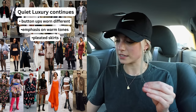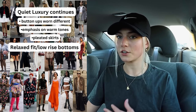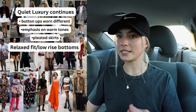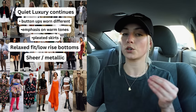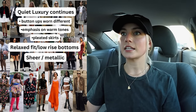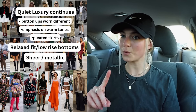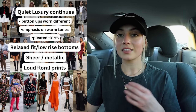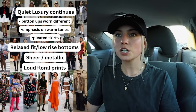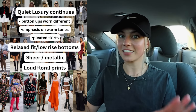Now into the other trends. Relaxed fit and low rise bottoms — we're not getting back to skinny jeans anytime soon. There's still so much of an emphasis on 90s and Y2K fashion. Sheer and metallic — I grouped these together because we're going thrifting for these looks and sheer and metallic pieces are very fragile and I tend to find them damaged at thrift stores. Loud floral prints — it's very common in spring and summer, but in fall transitional fashion it's a little interesting, and I'm here for it because I love a good print.